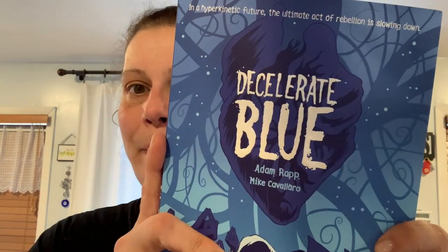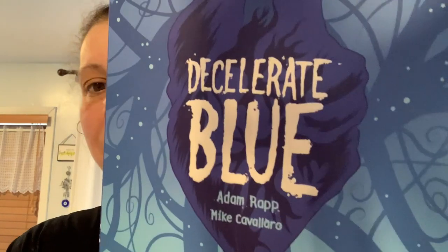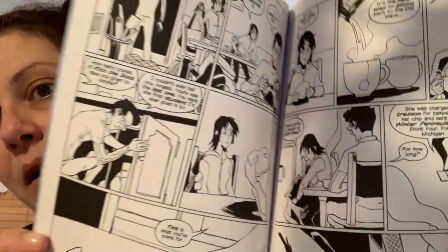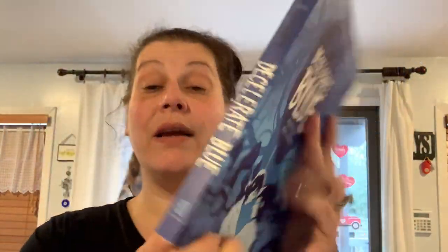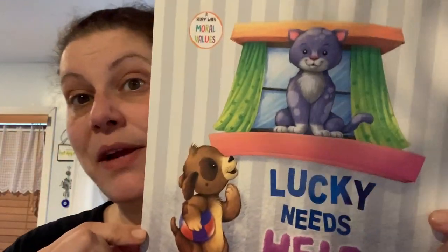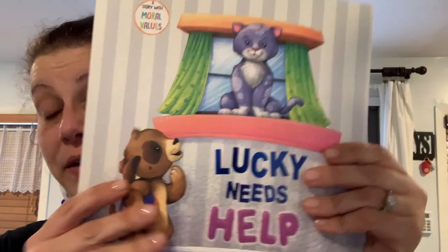Then I got this one for myself — it's a graphic novel called 'Decelerate Blue.' The description says: 'In a hyperkinetic future, the ultimate act of rebellion is slowing down.' I love graphic novels and I thought it would be a really nice read. It retailed for $17.99 US. And then I got this for my son — 'Lucky Needs Help,' imported by Greenbrier, a story with moral values. It looks like a great bedtime book and I think he's going to love it.